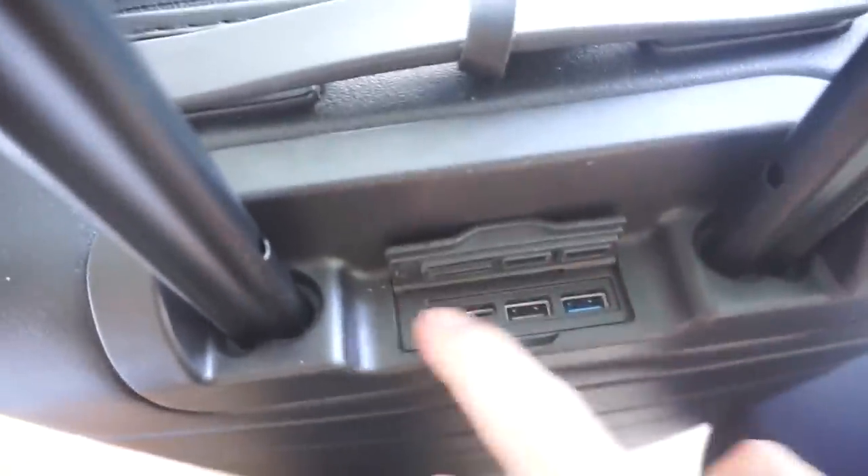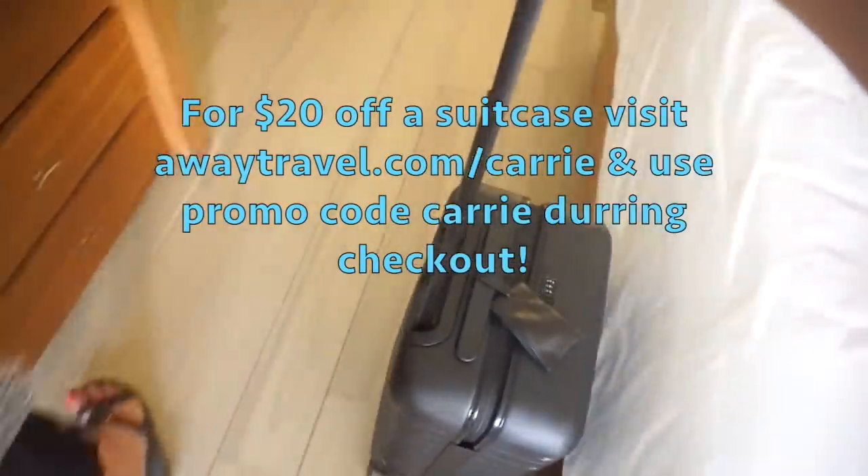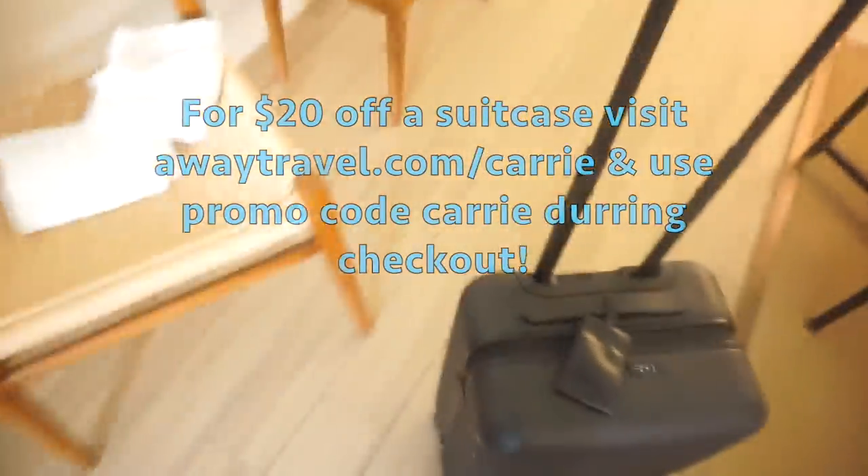It also has 360-degree spinner wheels, so it's always a really smooth ride. You never have to worry about that — it just kind of rolls, as you can see. So for a $20 off suitcase, you can visit awaytravel.com/carry and use promo code CARRY at checkout. I will leave the link to everything listed below if you're interested in purchasing one.